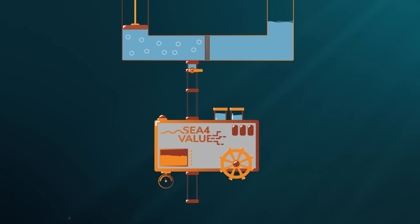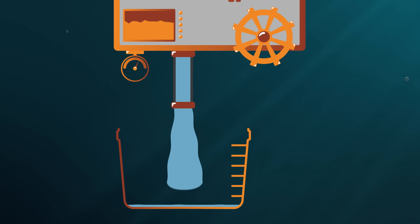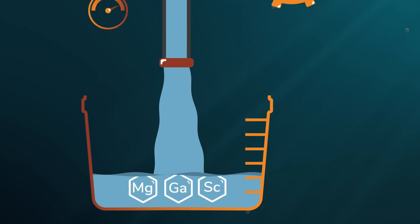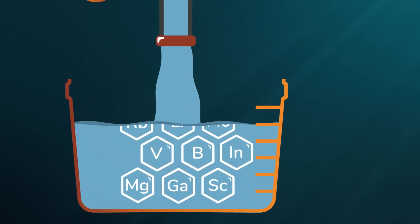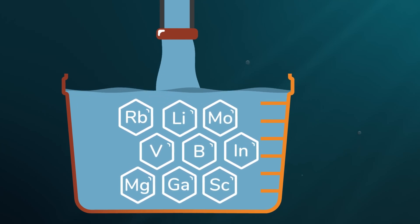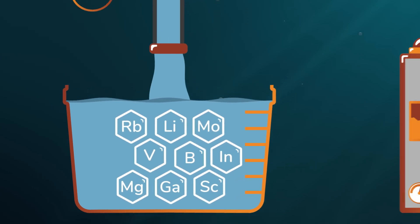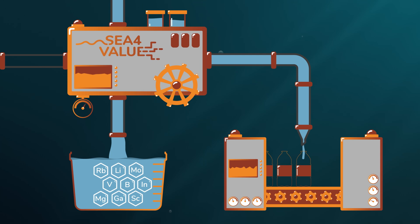This is where the Sea for Value project comes in. It aims to recover these metals and minerals from the brines of desalination plants. This European project will create a multi-mineral and modular process that aims to be the first industrially viable brine mining method to extract minerals and metals in a new, sustainable way, while producing fresh water for consumption.